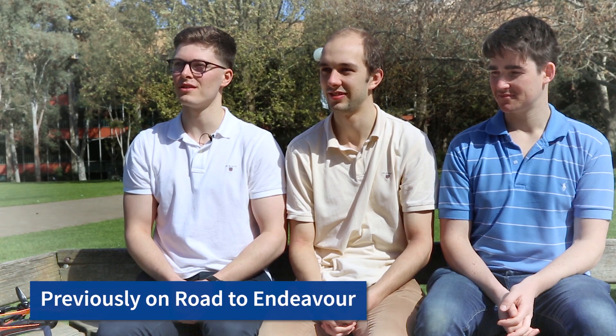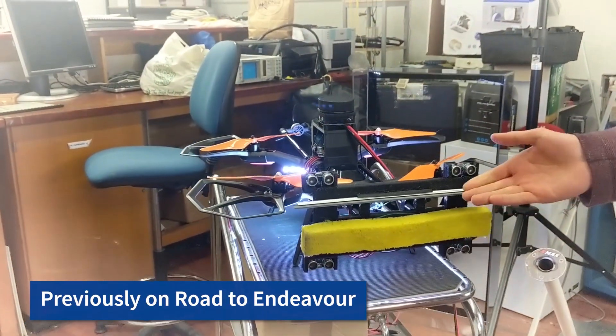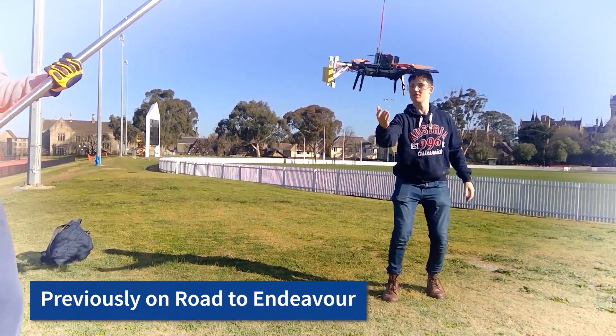We're building a drone that can clean windows on high-rise buildings. What we're looking forward to at Endeavour is just demonstrating the project to a whole lot of different people, from lecturers to industry partners.